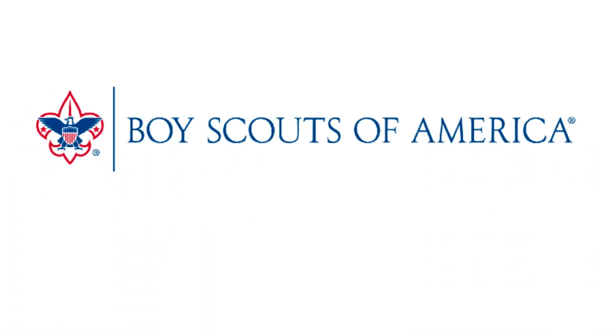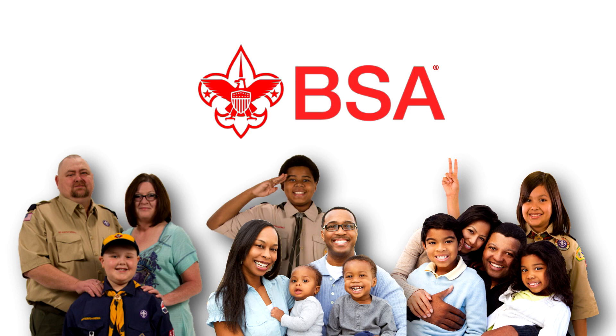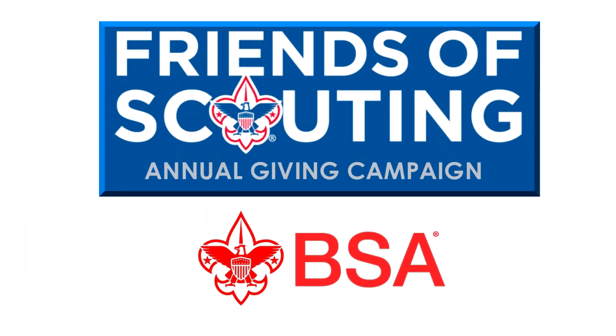Hello! We are so glad you're here. Isn't it great to see all these families enjoying the Boy Scouts of America program? During the next few minutes, we're going to discuss our annual Friends of Scouting investment campaign.